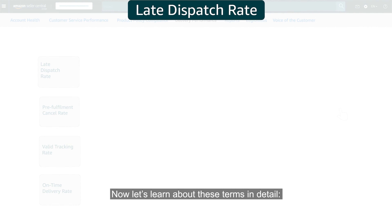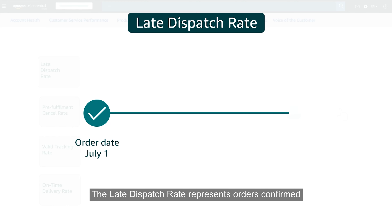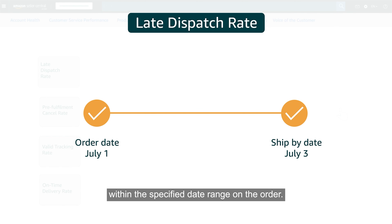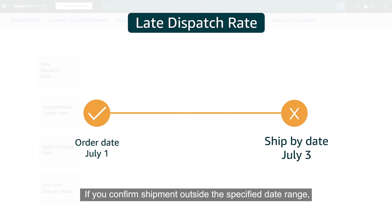Now let's learn about these terms in detail. The Late Dispatch Rate represents orders confirmed after the expected ship date as a percentage of total orders. When shipping orders on your own, you are expected to confirm shipment of a product within the specified date range on the order. If you confirm shipment outside the specified date range, your order is considered a Late Dispatch.